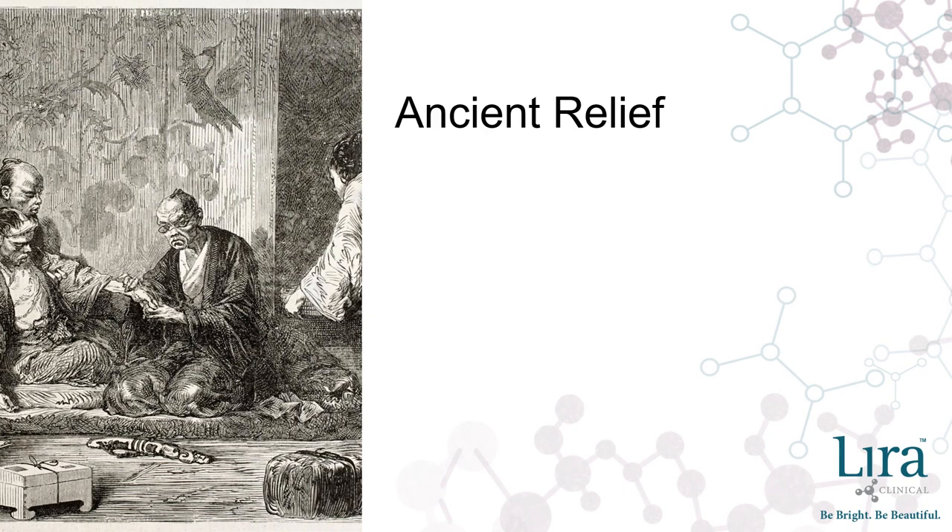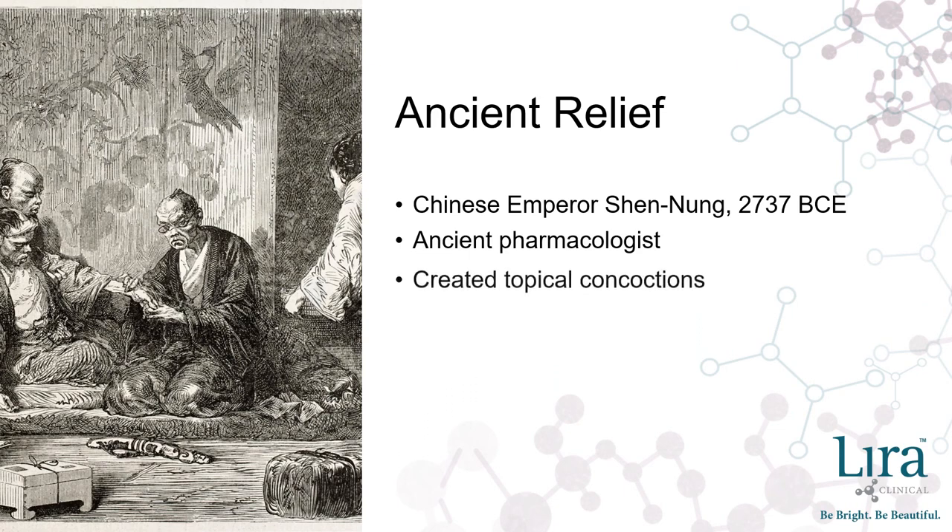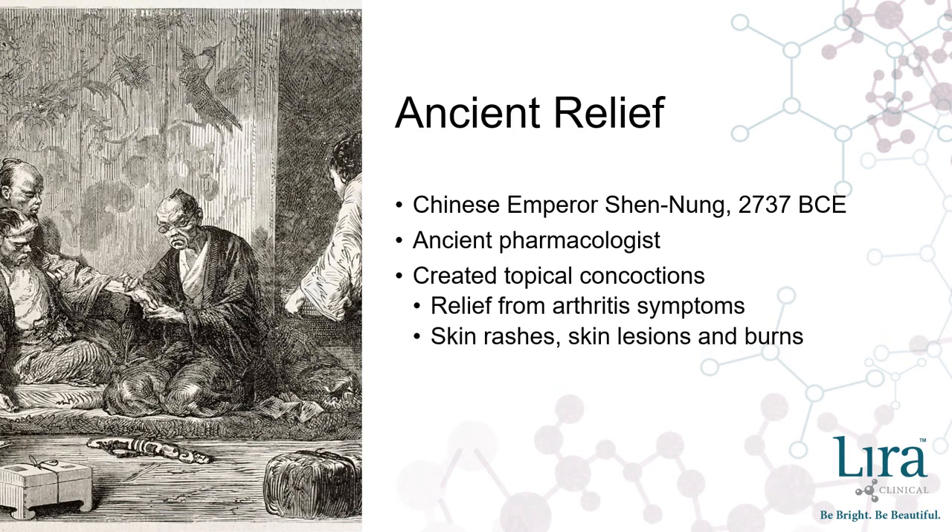Hemp seeds are nutrient-dense and have been shown to provide skin healing benefits for centuries. Texts from early Chinese writings indicate Chinese Emperor Shen Yun, an ancient pharmacologist, pressed hemp seeds and stock to extract a healing oil. The concentrated extract was used to create concoctions that were applied topically to relieve symptoms ranging from arthritis to skin wounds and irritations.